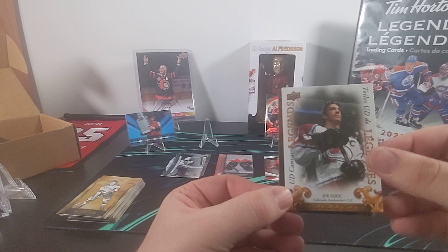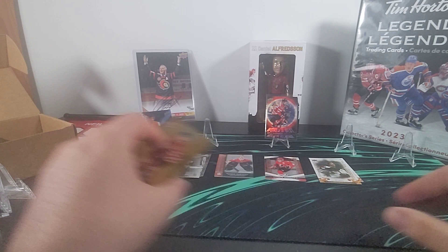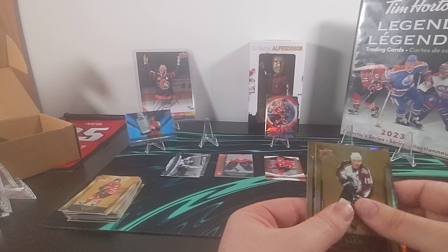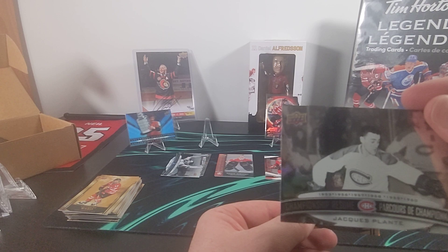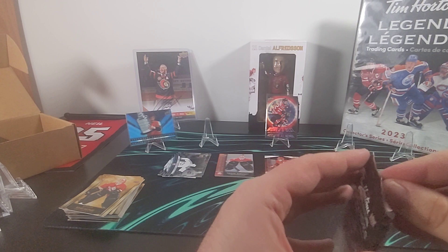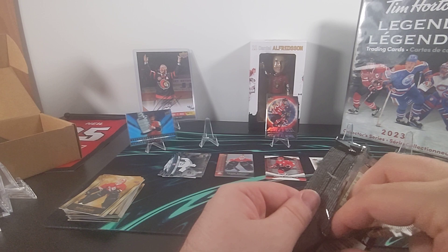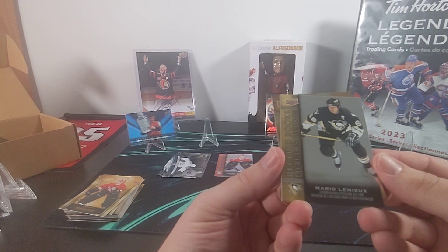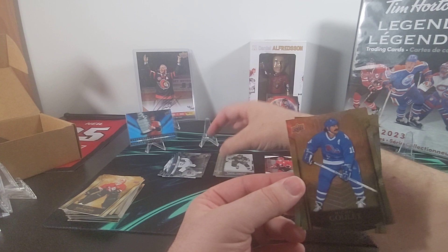Mats Sundin, and here's our second Canvas — it is Joe Sakic. There's Catherine Ward. There's another Joe Sakic and a Jacques Plante Championship Resume, and there's Manon Rheaume's base card. We've got Cheryl Pounder. The Record Books for Mario Lemieux — second in goals per game all time. And there's Michel Goulet.